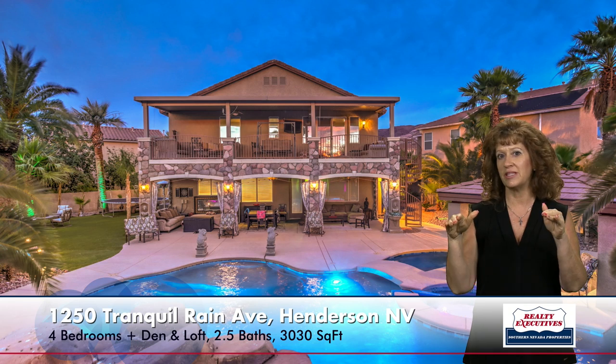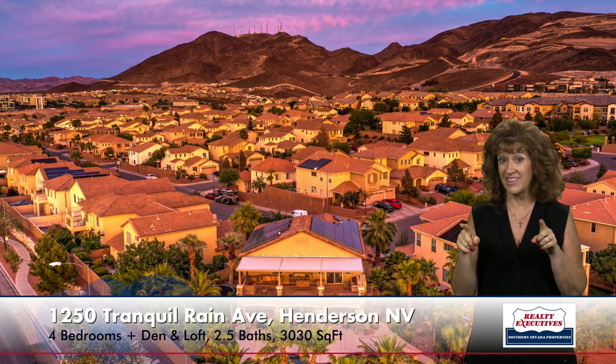Taking you up to the aerial shot, you can see this is a really nice big corner lot. You can also see the Tesla solar panels on the roof, so you'll enjoy nice low power bills.